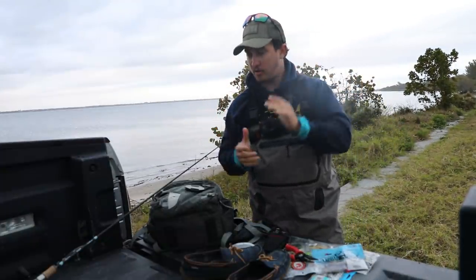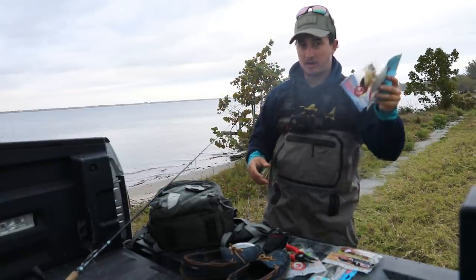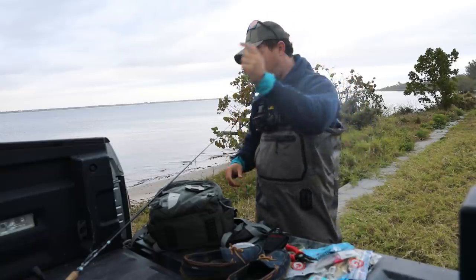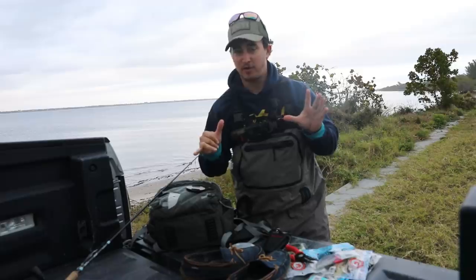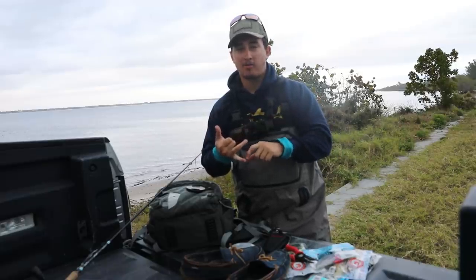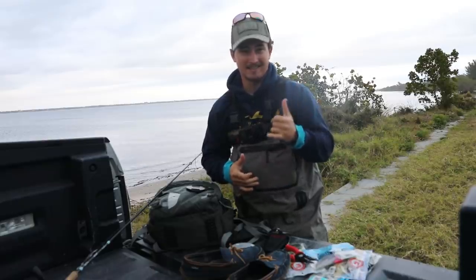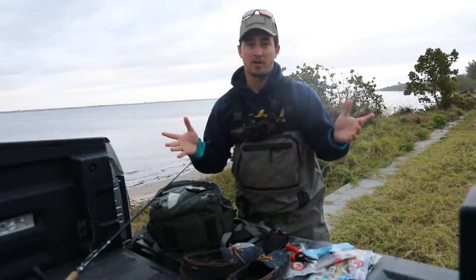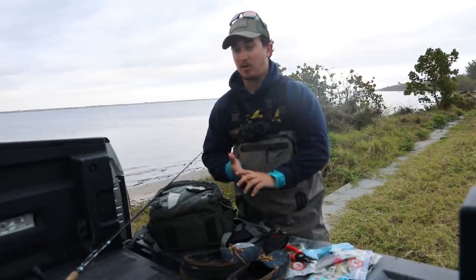All right boys, it is go time. We are rigged up, waded up, about to shove a ton of different soft plastics into my pockets and my waders, throw the big camera in the backpack, hop onto the chesty and start wading. We have a bunch of different fish we can catch this morning: flounder, snook, redfish, trout, lizard fish, pompano. We have everything in the water you'd want to catch inshore right now, so we're going to see what damage we can do.